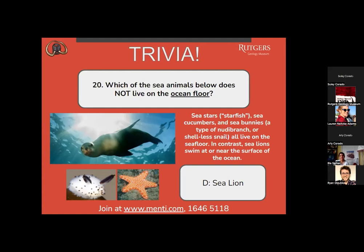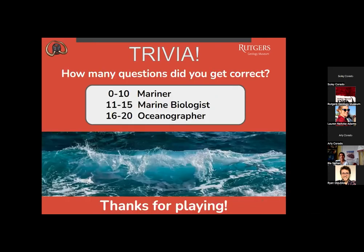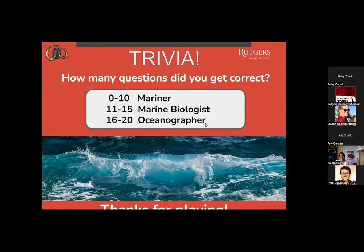Let's find out how everybody did. If you got 0 to 10 questions correct, you are a mariner. If you got 11 to 15 correct, you are a marine biologist. And 16 to 20 correct, you are an oceanographer. I think everybody did really well today — let us know in the chat how many questions you got.